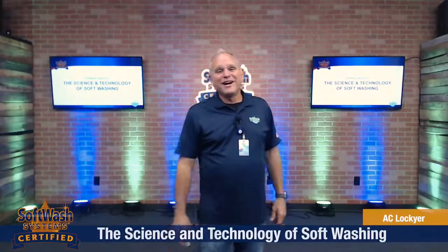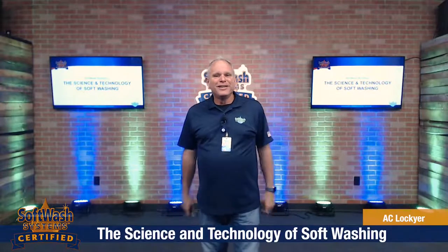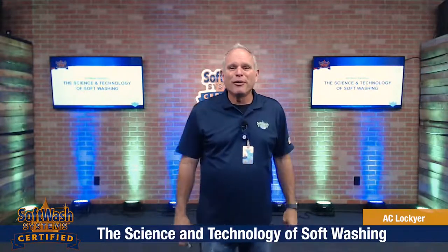Hey guys, this is AC Lockyer here. Welcome to the next class in the Certified Applicator Program. We're talking about the science and technology of soft washing — the who, what, where, when, and why when we're talking about this new industry. Let's jump into the content.